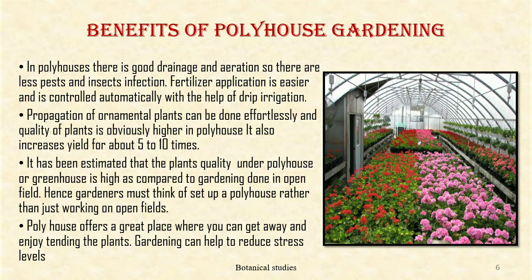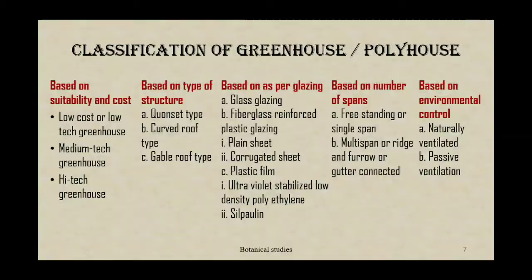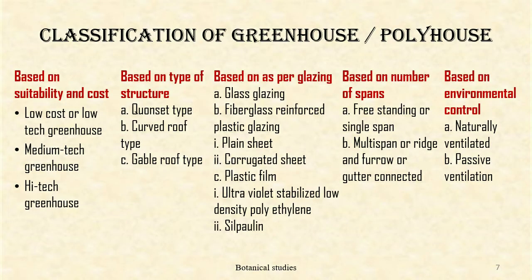It has been estimated that the plant quality under poly house or greenhouse is high as compared to gardening done in open fields. Hence, a gardener must think of setting up a poly house rather than just working on open fields. Poly house offers a great place where you can get away and enjoy tending the plants. Gardening can also help to reduce stress levels.